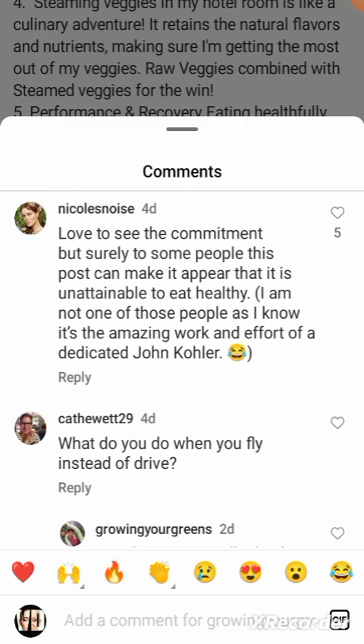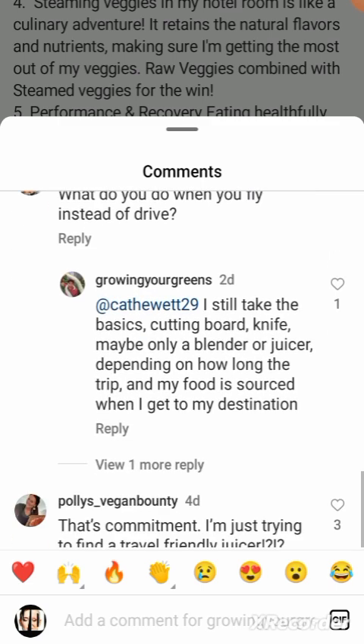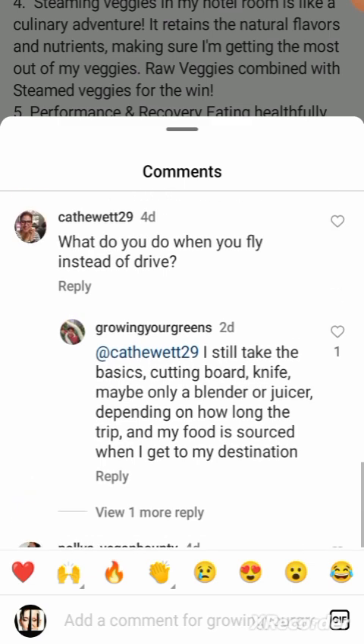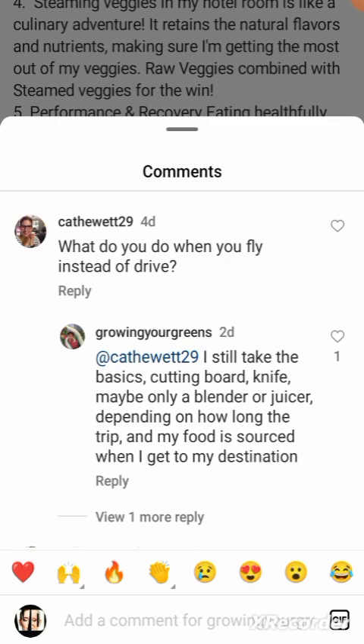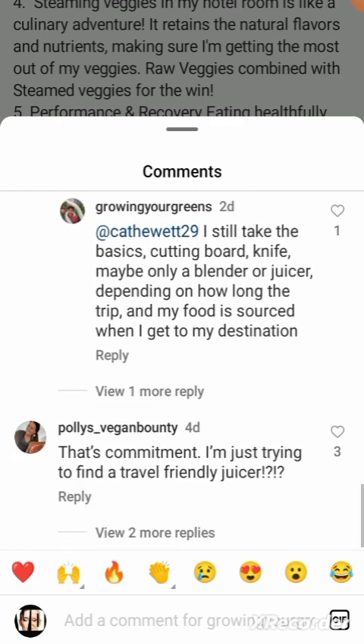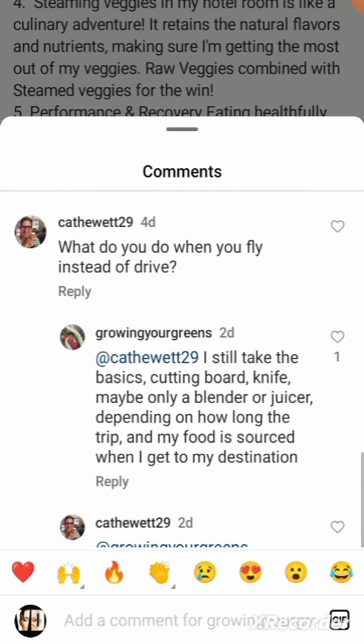Someone wrote: 'Love to see the commitment, but surely this post can make it appear that it is unattainable to be healthy.' When asked what you do when you fly instead of drive: 'Take the basics — cutting board, knife, and maybe only a blender or juicer.' I cannot imagine traveling with a blender or juicer. But then again, if I really wanted a smoothie, I'd just go to a restaurant or order room service.